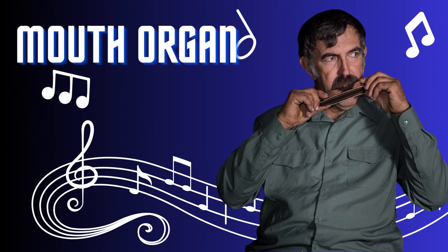Mouth organ. The mouth organ, also known as the harmonica, is a compact and expressive wind instrument. With its small size and multiple reeds, it produces soulful and bluesy melodies. Played by inhaling and exhaling air through the metal reeds, the mouth organ allows for expressive bending and vibrato techniques. Its portable nature and versatility make it a popular choice for musicians of various genres.